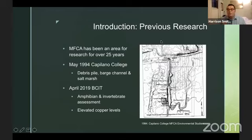The Maplewood Flats Conservation Area has been an area for research for over 25 years. One of the oldest studies I could find was back in 1994, when Capilano College students in an environmental studies course conducted surveys about the debris pile, barge channel, and salt marsh. A more recent study that Tom alluded to, which was very helpful for our project, was from 2019 — BCIT students doing an environmental restoration course conducted an amphibian survey and a vertebrate survey. That gave us a baseline and led us toward resources such as CABIN. One important note we will come back to is the elevated copper levels found by that research team.